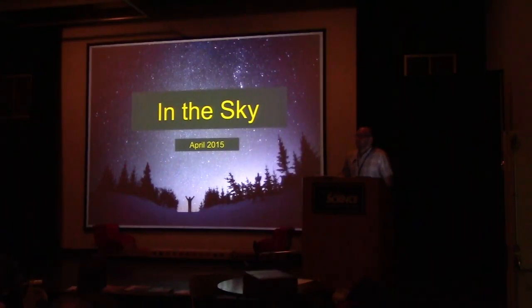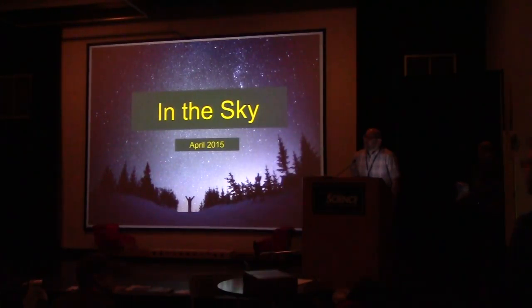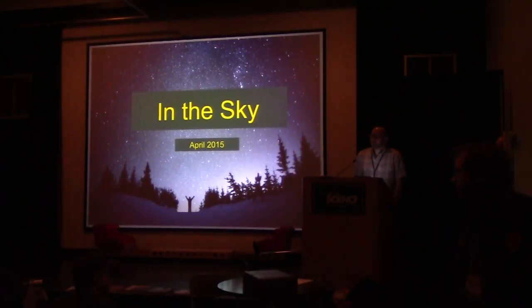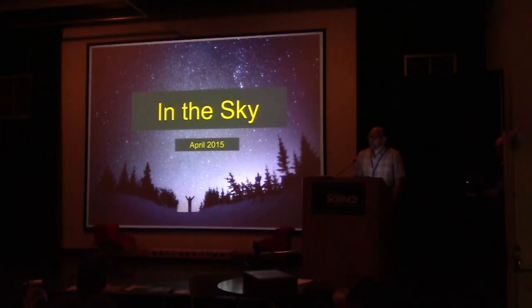An audience member points out: Nova Sagittarii — a nova in the Teapot asterism of Sagittarius — was missed in the presentation. It was dimming but is now getting brighter. In the Teapot, the nova is right between the bottom stars of the lid, so instead of a triangle, the lid now forms a diamond shape. It peaked around magnitude 4.5 and has brightened. A question is raised whether it's a nova or supernova — it is confirmed to be a nova.